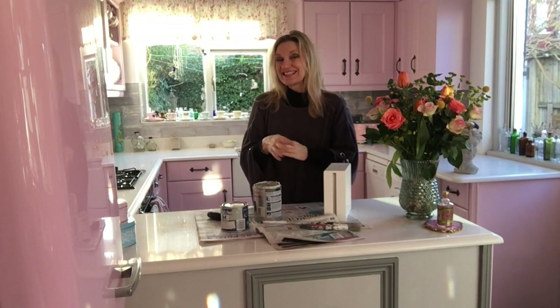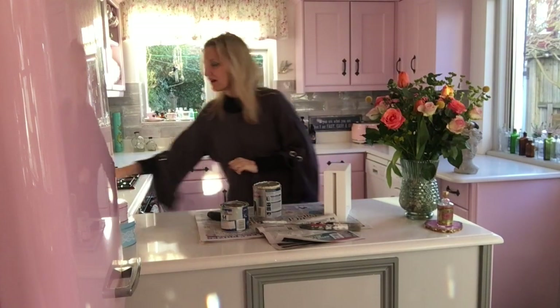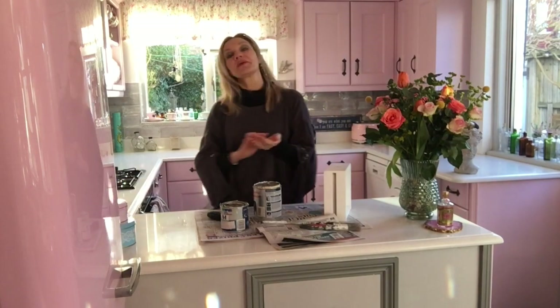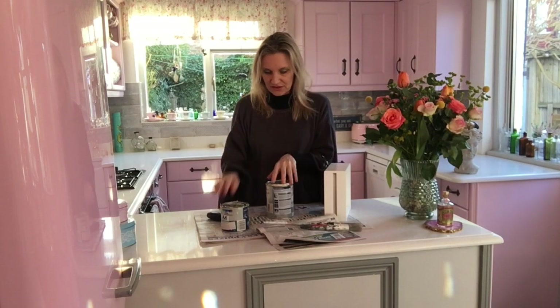I've just been in the shed looking for cans of old paint. I did have a big sort out in the summer so I haven't got a great choice. I didn't really want to go and buy any paint for the dressing table because I don't even know if I'm going to keep it.